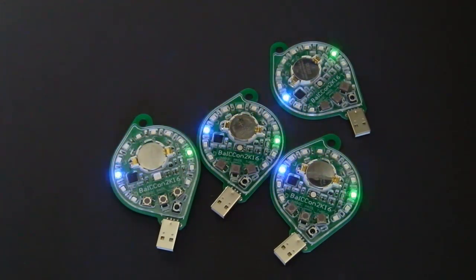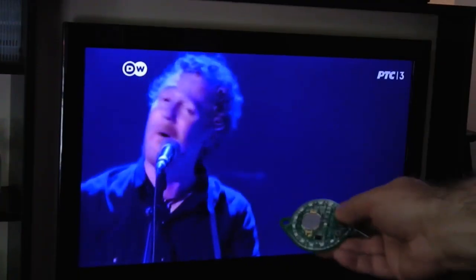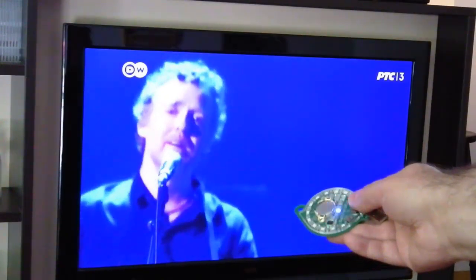This badge has one more feature. It can act as Mitch Altman's TV-B-Gone. You can use it to switch off almost any TV set remotely.